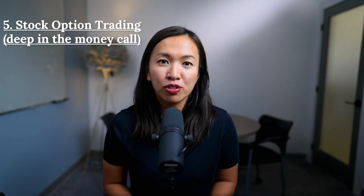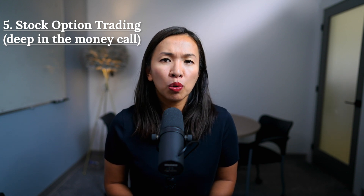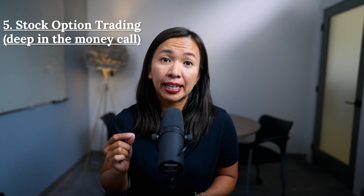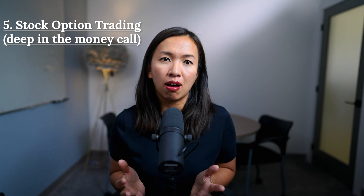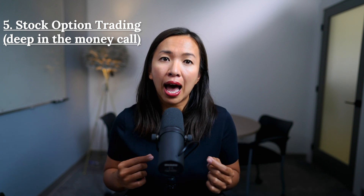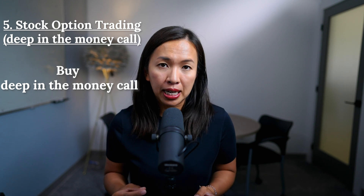Number five: stock option trading, also known as buying deep in the money calls. There is a way to profit from stock price growth in your TFSA account without actually owning the stocks. This strategy lets you control stocks at a fraction of the stock price — it's called buying deep in the money calls.